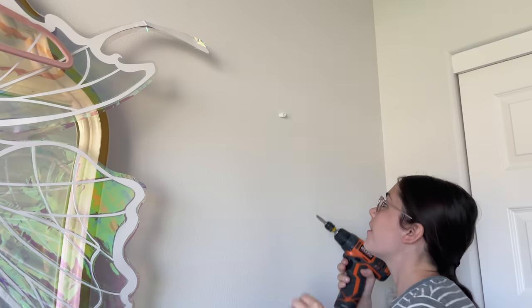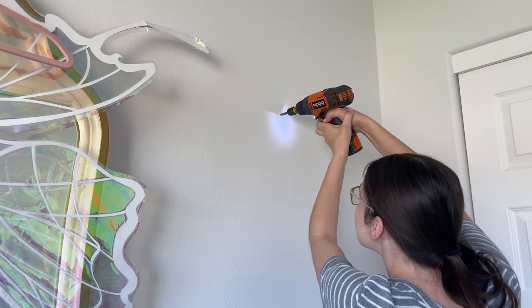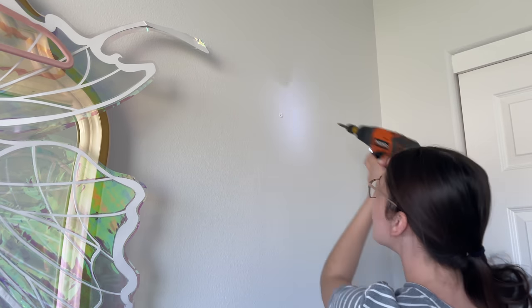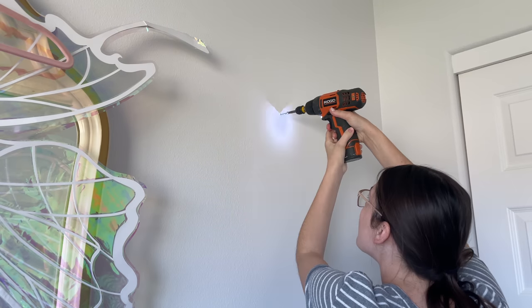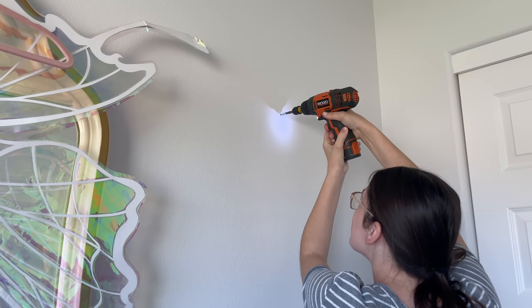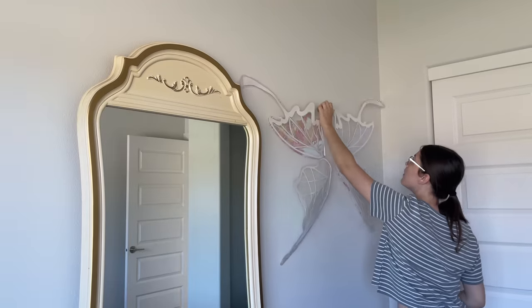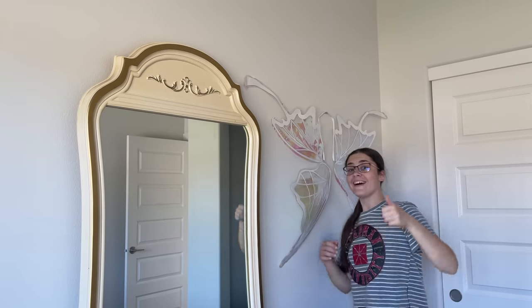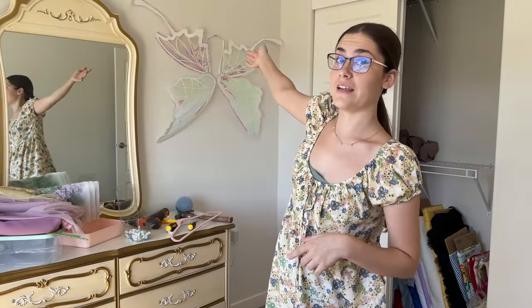Here goes nothing. I think there'll be something there... it won't go in... oh well. Success! I didn't actually get as much done as I wanted to do yesterday — I stopped at hanging those up and went home.